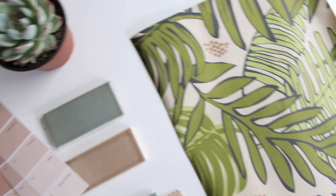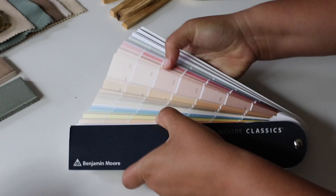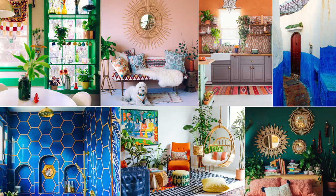My design work is all about color, plants, and pattern. And I combine these elements to create spaces that are beautiful and beneficial to well-being. The easiest and most affordable way to change the look and feel and function of a space is to use color.